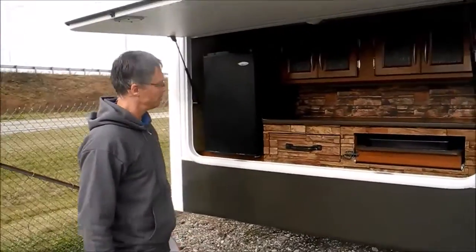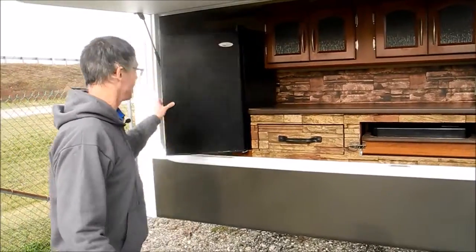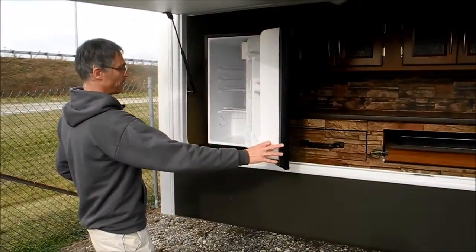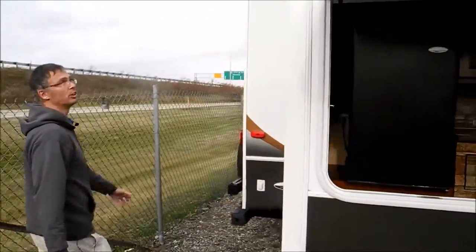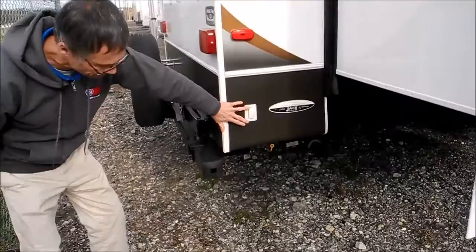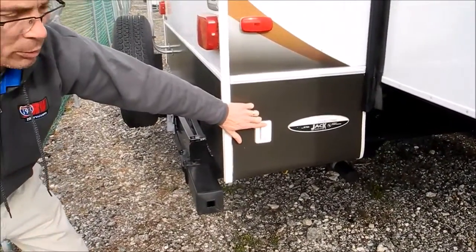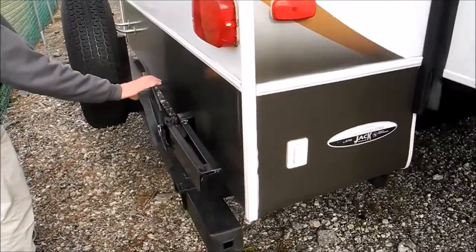Outside kitchen — got some drawer storage here, a range top and then a refrigerator, so you can put some stuff out here. Overall this fifth wheel looks to be in good shape. I don't see any damage on the back here.